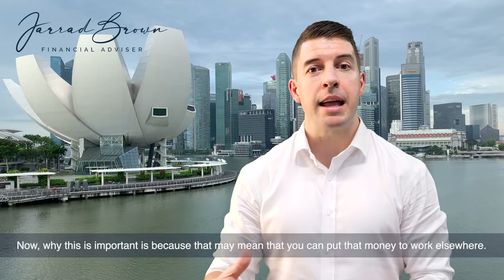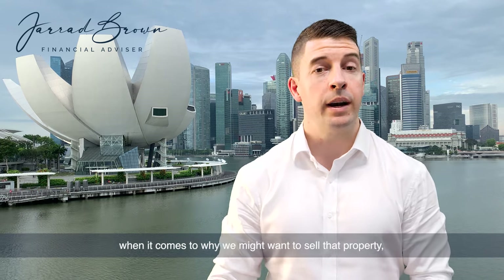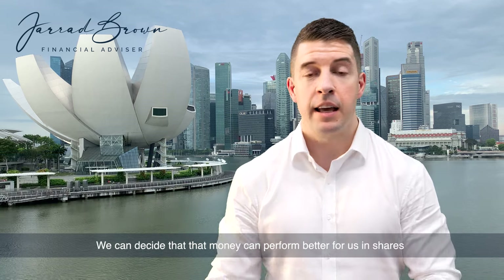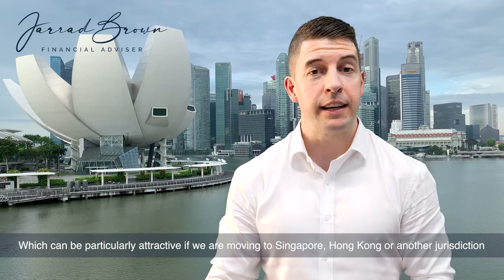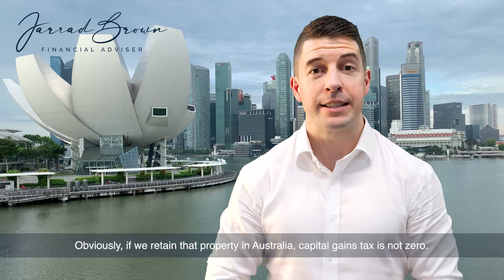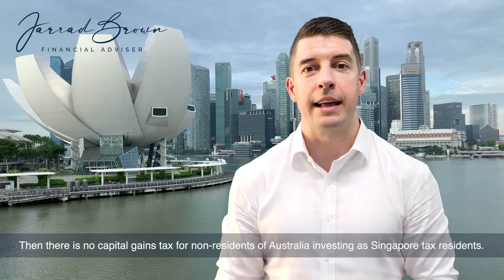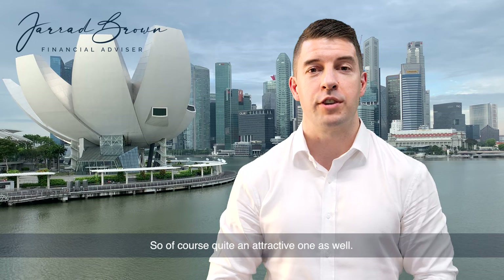Why this is important is that it may mean you can put that money to work elsewhere, which brings us to reason number two: having the liquidity to invest that money elsewhere. We could decide that money can perform better in shares, ETFs, or index funds, which can be particularly attractive if we're moving to Singapore, Hong Kong, or another jurisdiction where there is no capital gains tax. Obviously, if we retain that property in Australia, capital gains tax is not zero. But if we invest in shares or index funds as Singapore tax residents, there is no capital gains tax for non-residents of Australia.